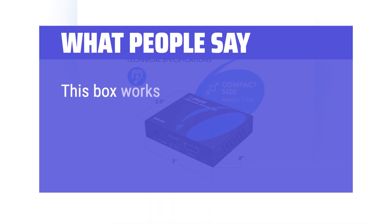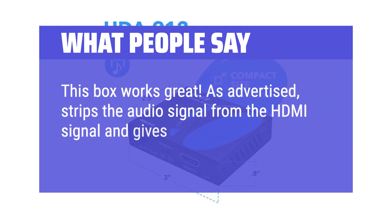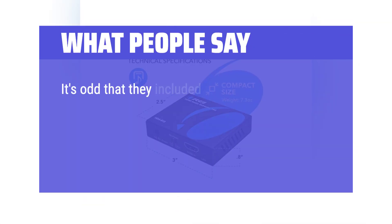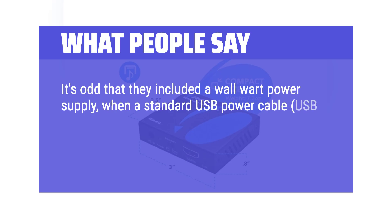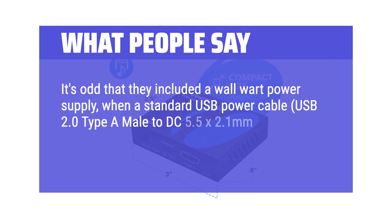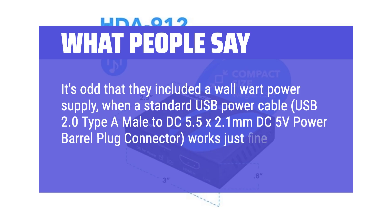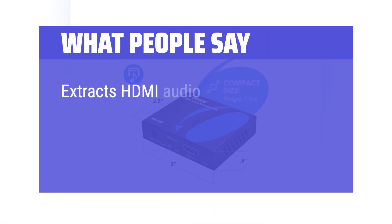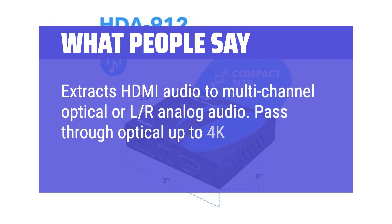What people say: This box works great. As advertised, it strips the audio signal from the HDMI signal and gives you a stereo out jack to send the audio to your mixer. It's odd that they included a wall wart power supply, when a standard USB power cable — USB 2.0 type-A male to DC 5.5x2.1mm DC 5V power barrel plug connector — works just fine and frees up an electrical outlet. Extracts HDMI audio to multi-channel optical or L/R analog audio. Pass-through up to 4K.